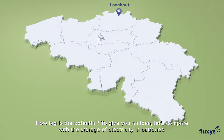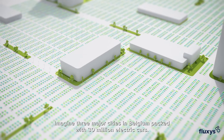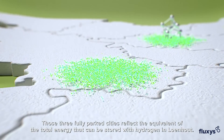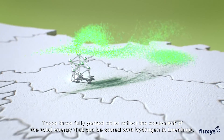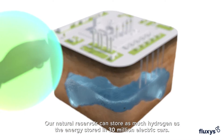How big is the potential? To give you an idea, let's compare with the storage of electricity in batteries. Imagine three major cities in Belgium packed with 30 million electric cars. Those three fully parked cities reflect the equivalent of the total energy that can be stored with hydrogen in Lunaut. Our natural reservoir can store as much hydrogen as the energy stored in 30 million electric cars.